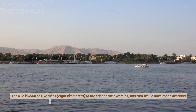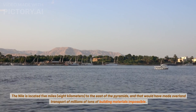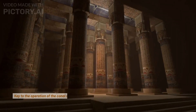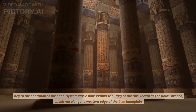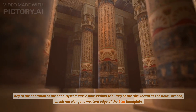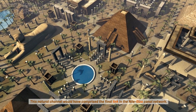The Nile is located 5 miles (8 kilometers) to the east of the pyramids, and that would have made overland transport of millions of tons of building materials impossible. Key to the operation of the canal system was a now-extinct tributary of the Nile known as the Khufu branch, which ran along the western edge of the Giza floodplain. This natural channel would have comprised the final link in the Nile-Giza canal network.